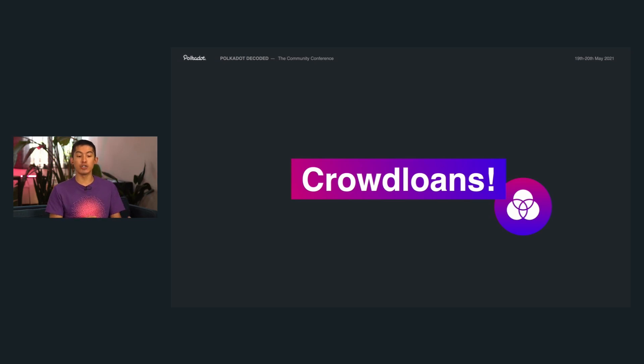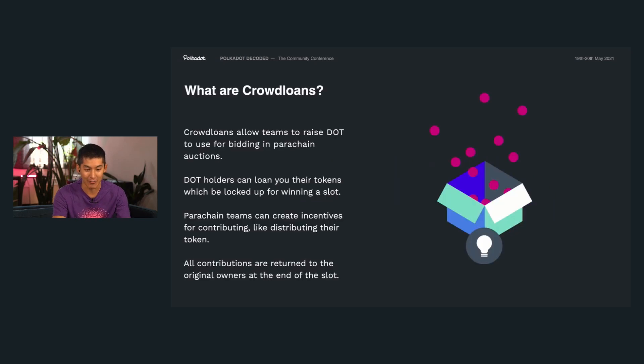Now that we understand how auctions work, let's chat about crowd loans, which is one of the most exciting things we can offer in this presentation. Crowd loans is a fundraising system for parachain teams to get the DOT needed to win parachain auctions. DOT holders can loan parachain teams tokens, which will be used to bid in these parachain auctions. To encourage users to loan tokens, parachain teams can create incentives — a common example being distributing their own token to crowd loan participants.